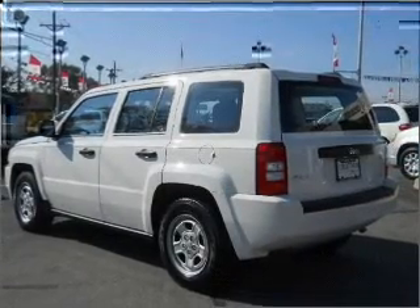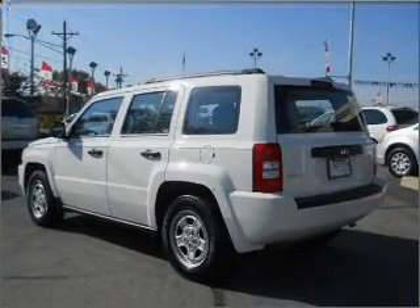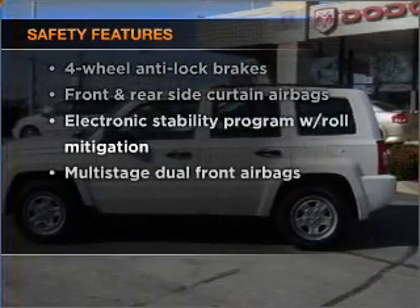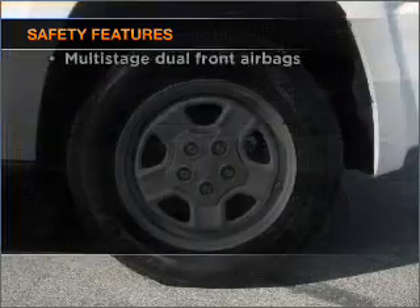Air conditioning, an AM FM stereo with a CD player, and an adjustable tilt steering wheel. If safety is a high priority, rest assured knowing that these top safety components are included.